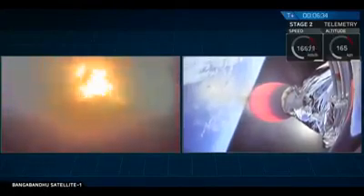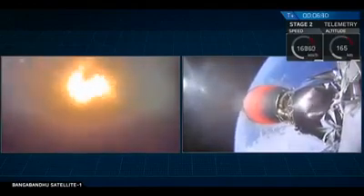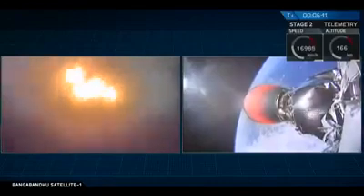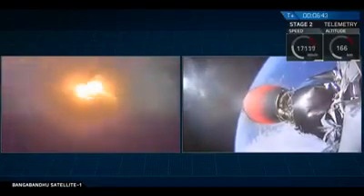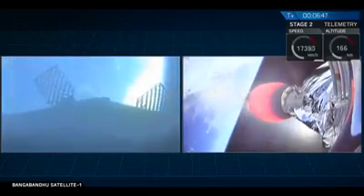At this point, the Falcon 9 first stage is actually only about 10% of the mass that it was on the pad, so it's actually pretty empty of fuel and liquid oxygen right now. So this entry burn is only going to last a few more seconds before cutting off. And there it is — done entry burn.